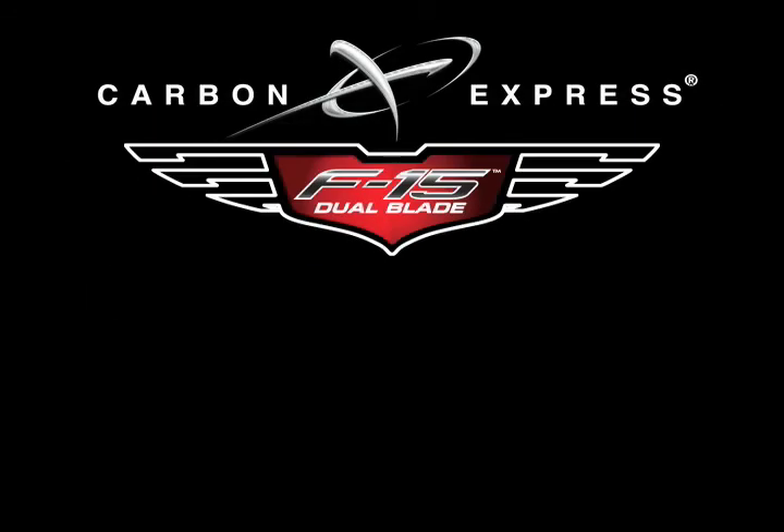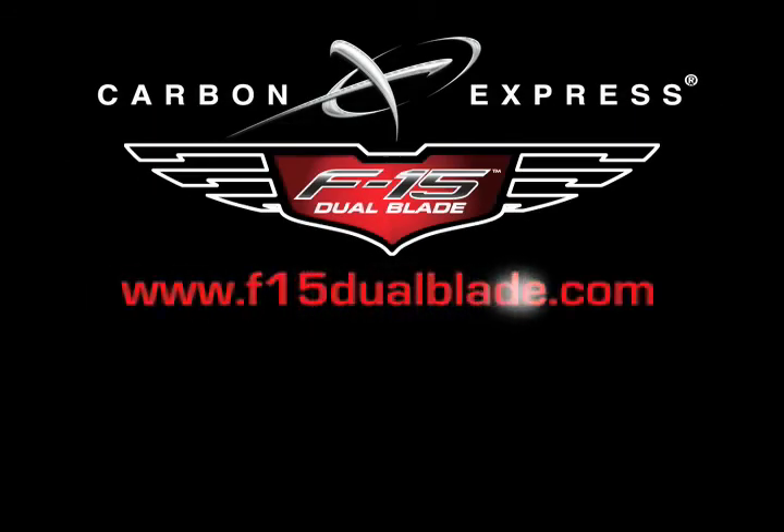For more information about the F-15 Dual Blade Broadhead, visit F15DualBlade.com. The F-15.